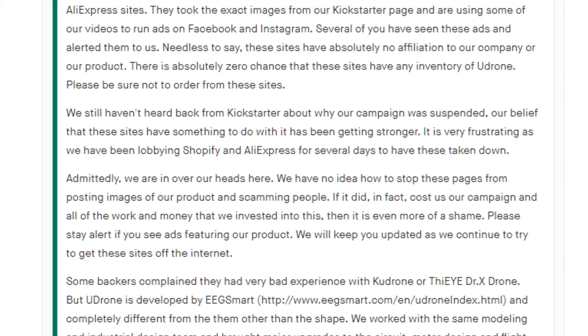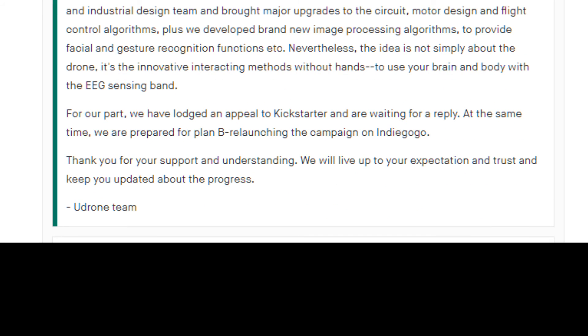Well, maybe yes, maybe no. Remember, Kickstarter wants to see working prototypes — they're kind of unique in the crowdfunding industry in that regard. However, one of the things they've talked about, or at least threatened, is going to Indiegogo to relaunch the campaign. It says so right here: 'For our part, we have lodged an appeal to Kickstarter and are waiting for a reply. At the same time, we are prepared for Plan B — relaunching the campaign on Indiegogo.'